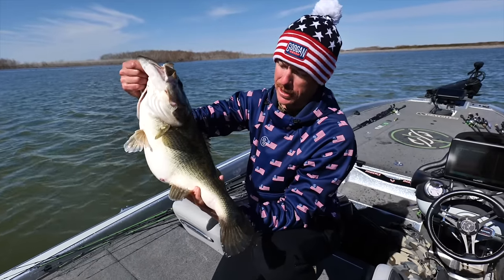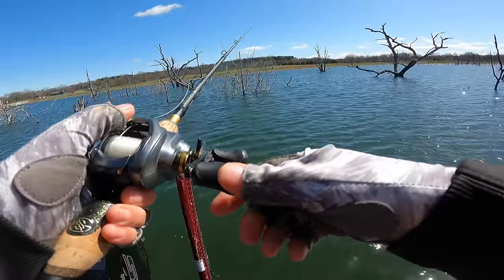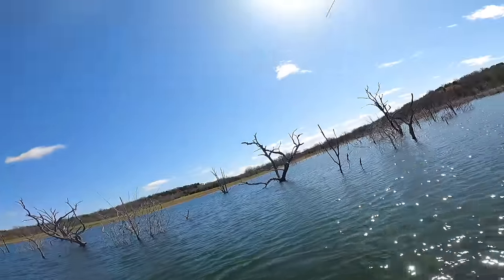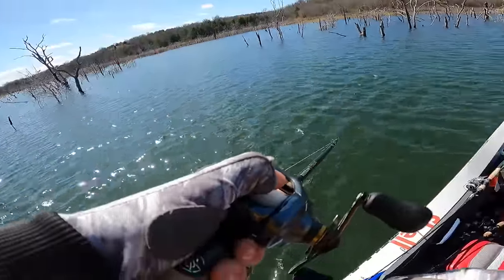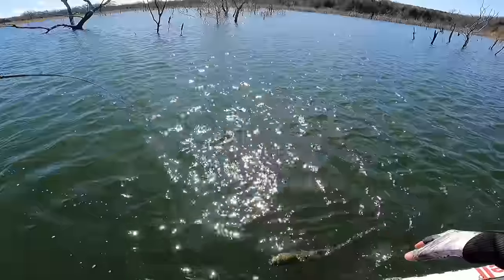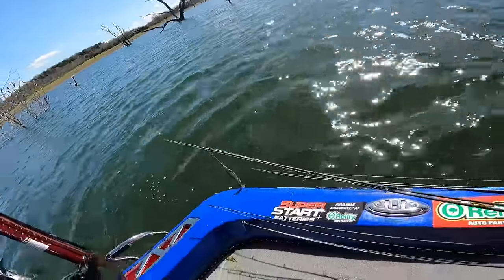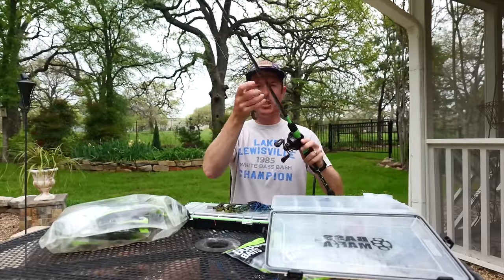Another thing I love about a jig versus a Texas rig: when you stick a fish on a jig, they're getting in the boat 90% of the time — unless there's a break-off or the fish is jumping crazy. With a Texas rig, your plastic can sometimes get bound up. With a jig you've got an exposed hook with a weed guard over it, and that equals hookups. Fewer bites, but when you get them, you land them.